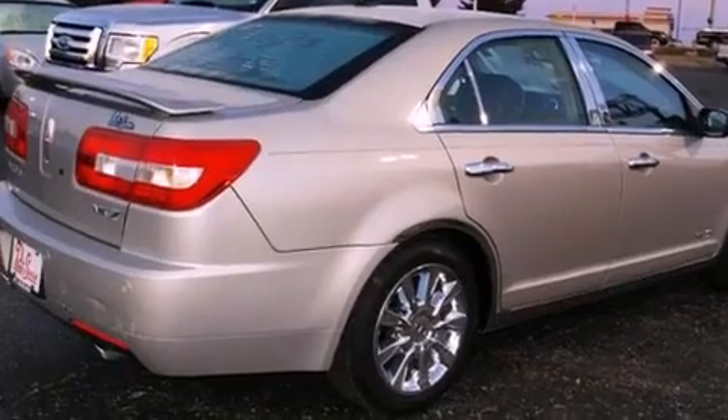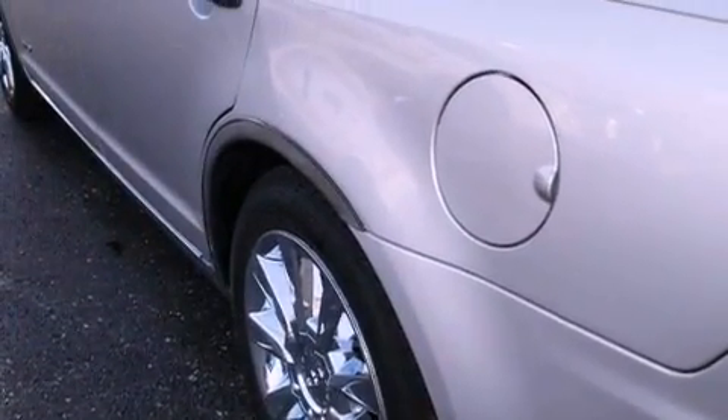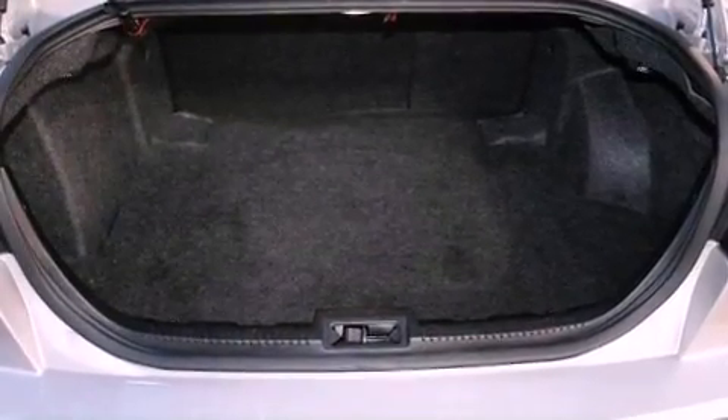All the following features are included: heated front seats, a low tire pressure indicator, cruise control, a CD player, performance tires, and four-wheel independent suspension.